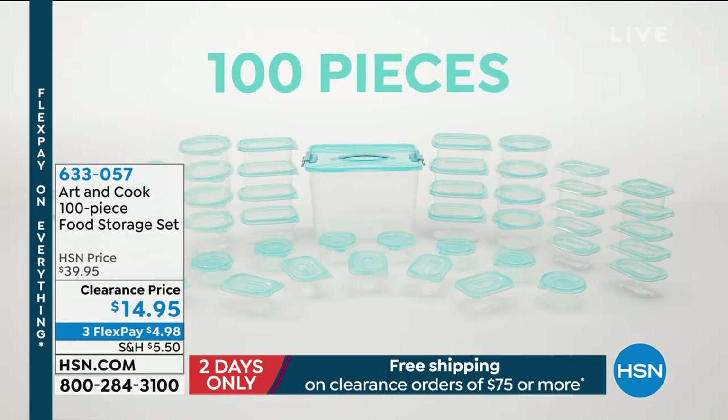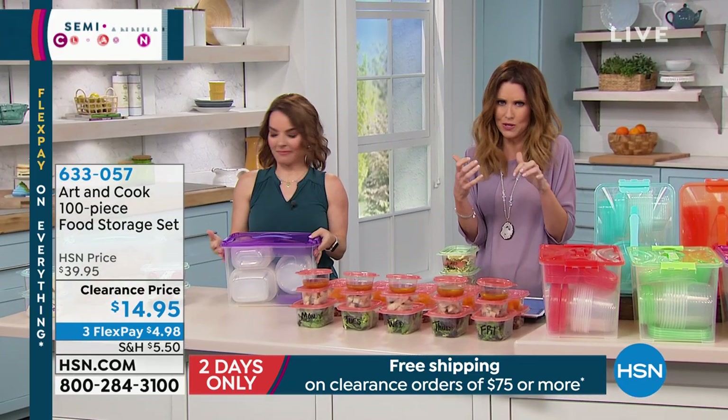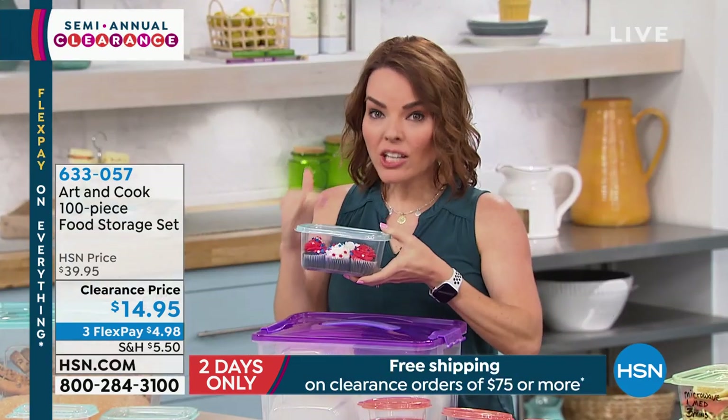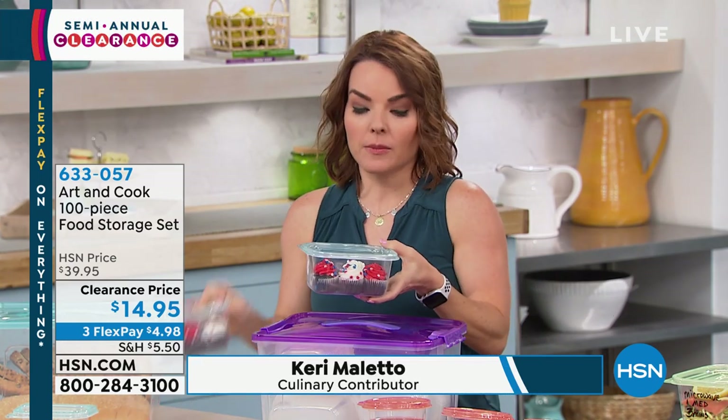If you've got mismatched lids, little plastic ones that are warped because they went in the dishwasher when they weren't supposed to — these are actually dishwasher safe. This is a way to really spruce up right now. We're going into summer, spending a lot of time outside. Maybe you got into your garage or certain places that are a little disorganized. Well, with 100 pieces, 50 different containers are gonna help you reorganize some spaces.